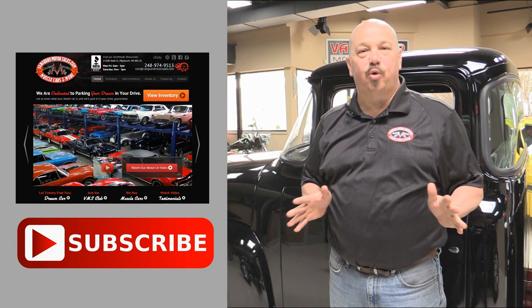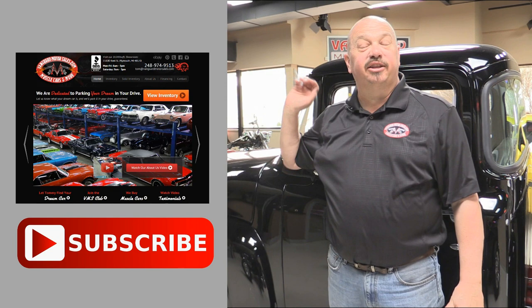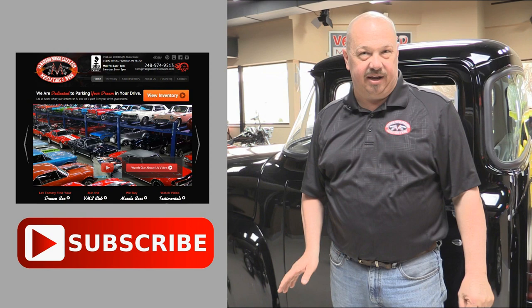Now that you've had a quick look at the car, we'd like to give you a chance to go right to our website — click the button up to your left. If you'd like to subscribe to our YouTube channel, click the subscribe button and you can check out a bunch of hot rod videos. Now let's get back and check this car out.